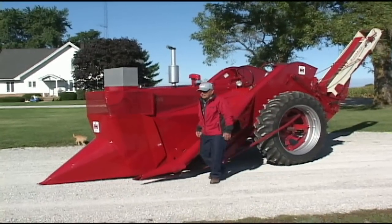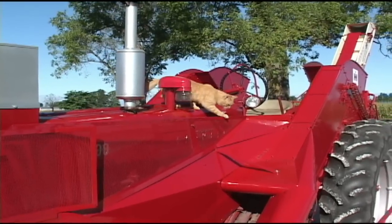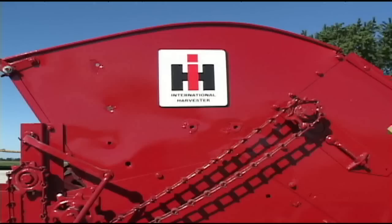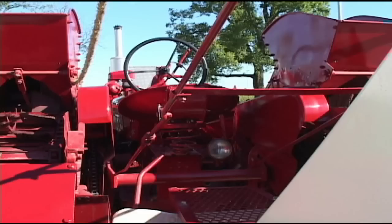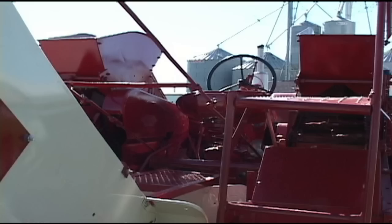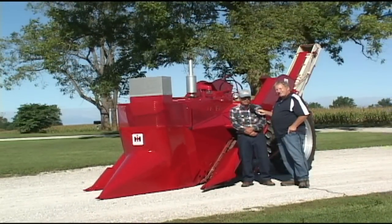There are several of those still around, but I don't know of very many right in this close area. There's one down around Greenfield or Greentown. I grew up on this — not this particular serial number. I had to go find a neighbor who still had one in a barn. It was in decent shape, so I reworked it — chains, bearings, painted it, and so forth. Yeah, I grew up and picked several acres back in the 50s with this picker, helped my grandpa and also helped my father.